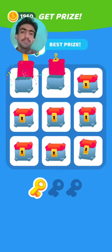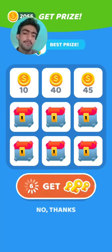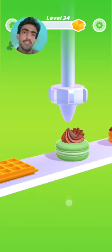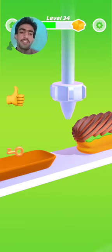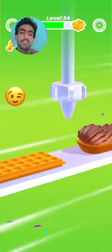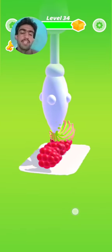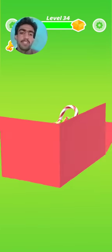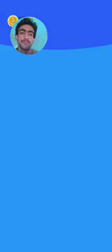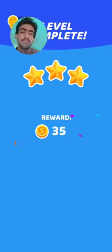Three boxes are open — what is it? Oh, a dollar? No thanks. Starting level 34! What a nice ice cream, what a nice! Level 34 is here, complete. Level 34 is complete!